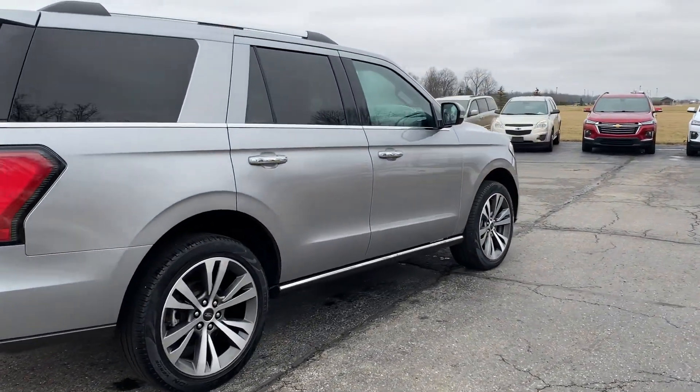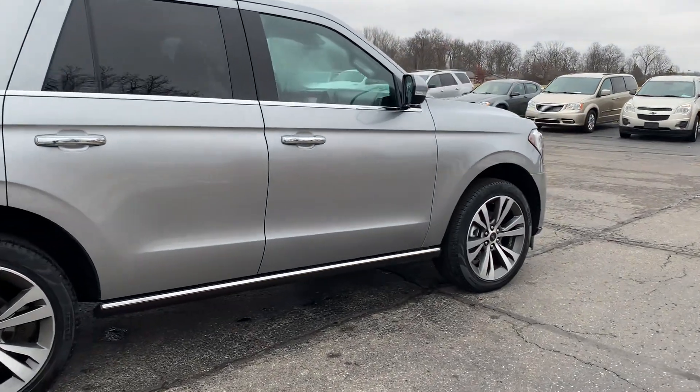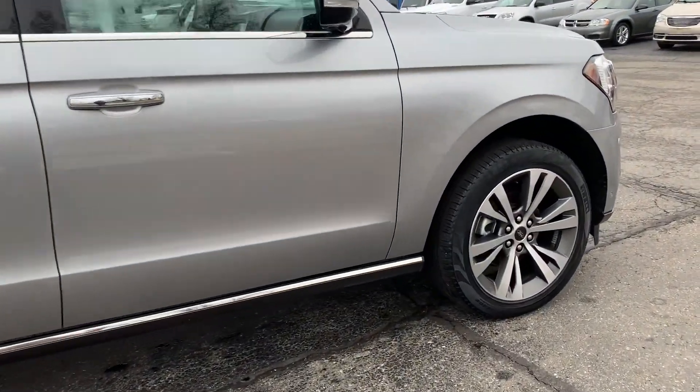The outside is in good shape. Tires look good all the way around.